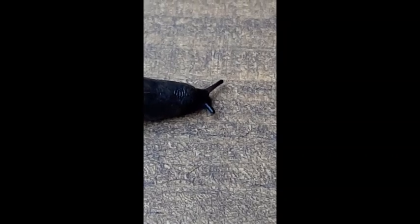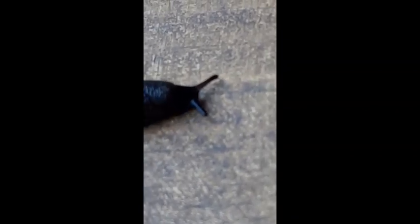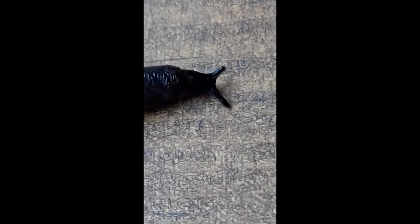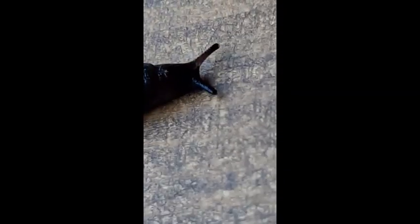The slug can't see things as well as you and I can, but they can see light from darkness, and like the worms they want a dark place. You can see them feeling along with those eyes, and there are two more stalks underneath that also come out, which are like nostrils — they can also smell where they're going. They're looking for a dark, quiet place.